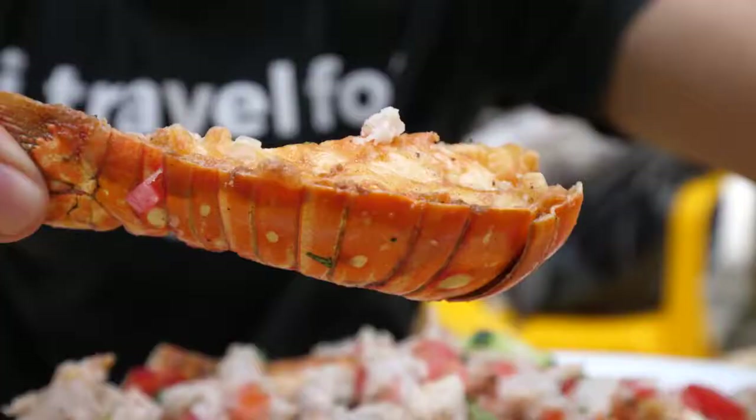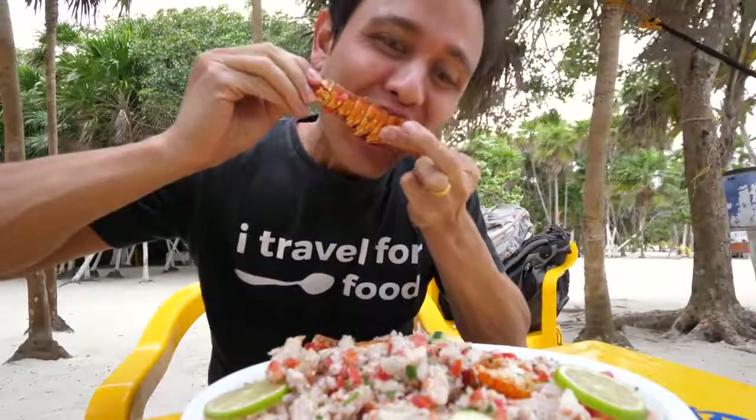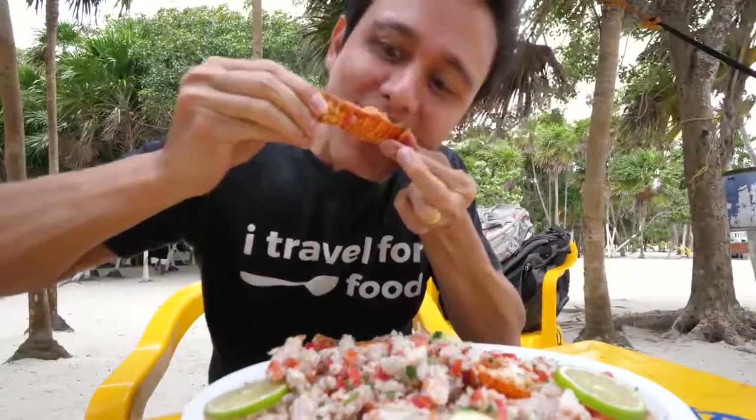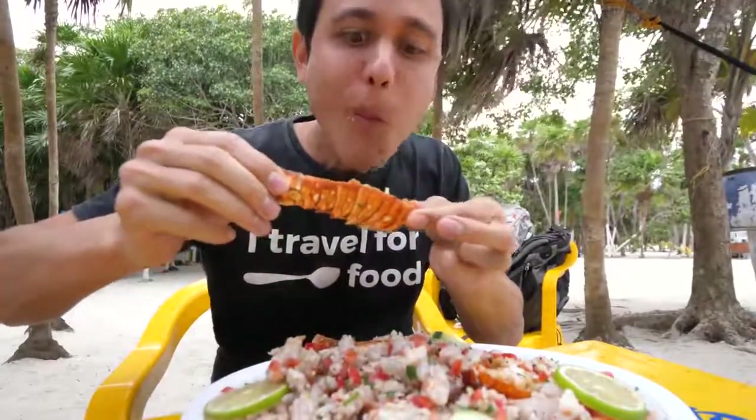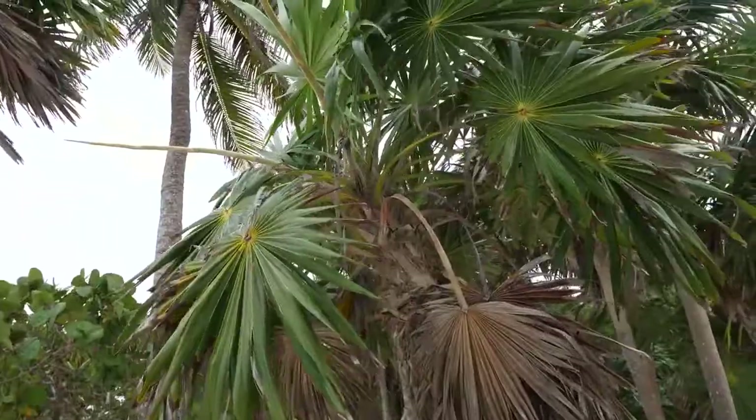You immediately taste those chilies — possibly habanero. They're a little bit spicy, but perfectly spicy. That completely compliments the entire thing. Those raw shrimp in there have this amazing slightly crisp, gooey texture to them. I don't think the shrimp was cooked with the whole ceviche — I think they just added it to the ceviche at the end. It almost tastes like it's fried.